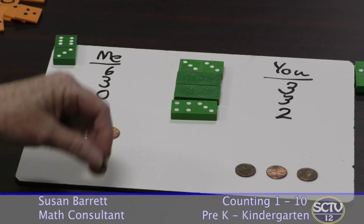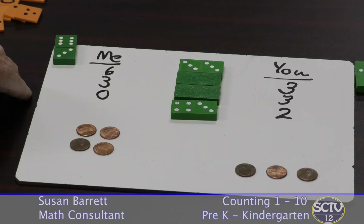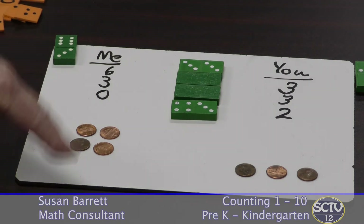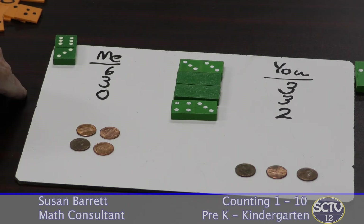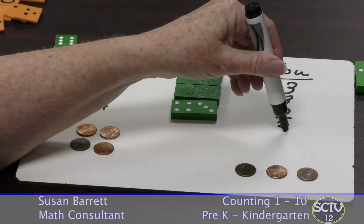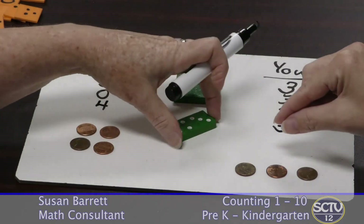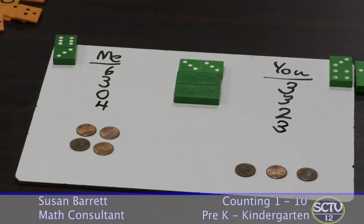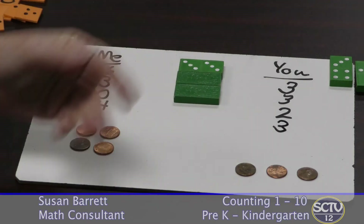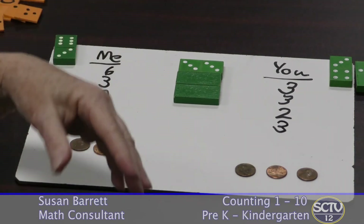You can play this game where the winner is the person who has more. But I would also suggest you play with who has less. So let's change it up and say the winner is the person who has less. Four is greater than three, four is more than three — so which one is less? Three is less, so you get the domino in this case. Again, it's just practice connecting the different ideas. You want to say it, see it, build it, and then compare.